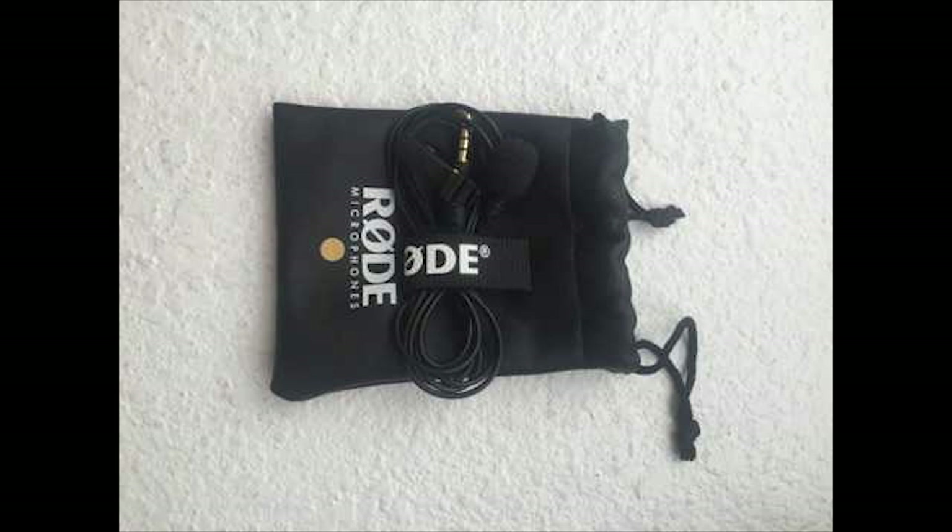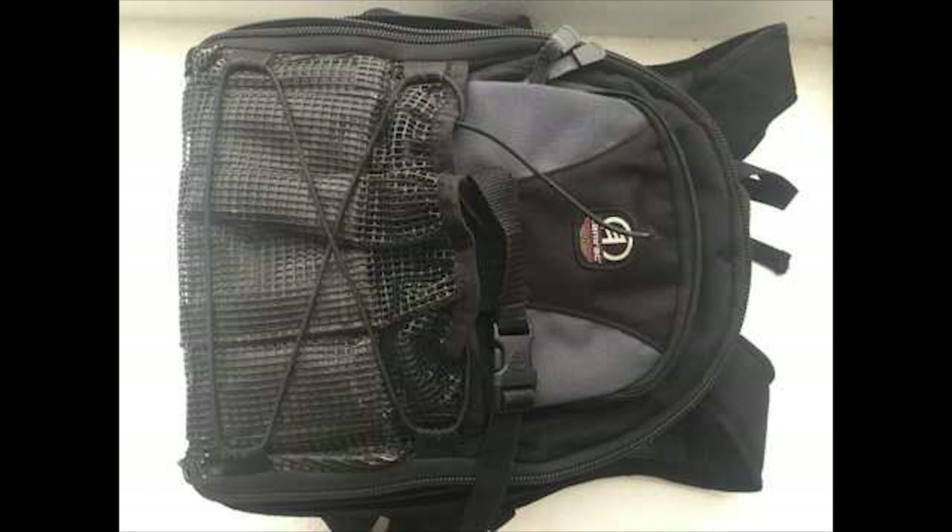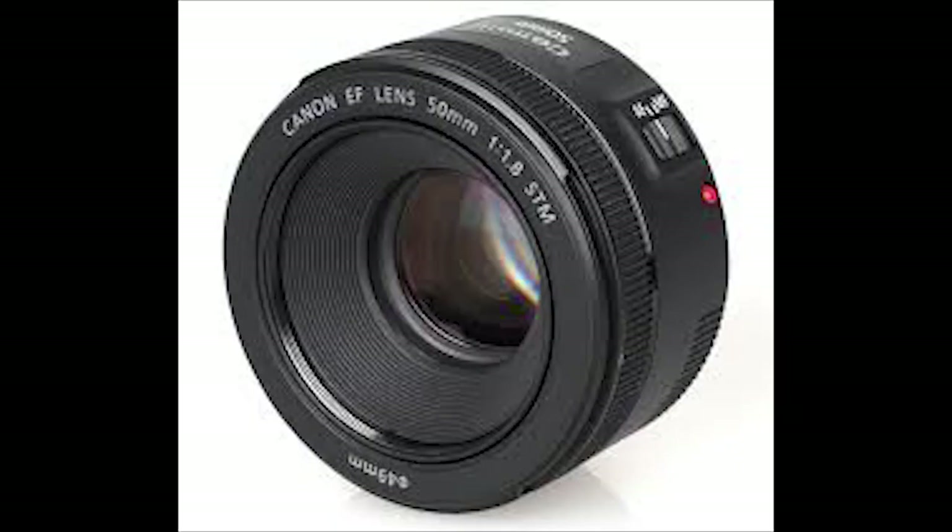He's also selling a Rode SmartLav for fifty dollars. I personally use the Rode SmartLav whenever I do jobs for Fox or wherever — I use it more than my other wireless lavalier microphone. So if you're in the market for a SmartLav, he's selling one for fifty dollars.